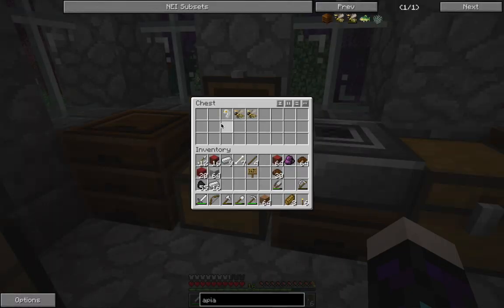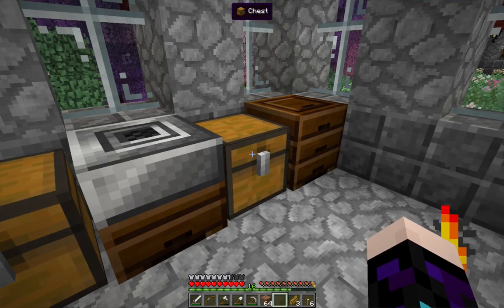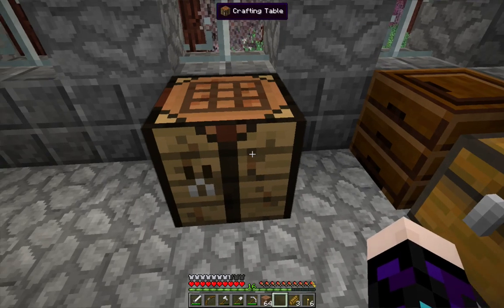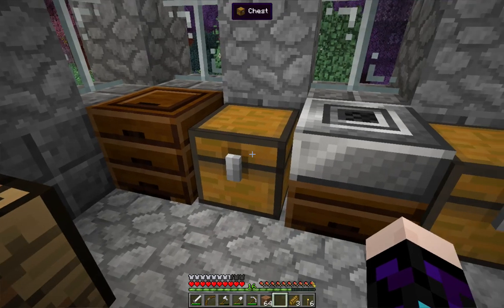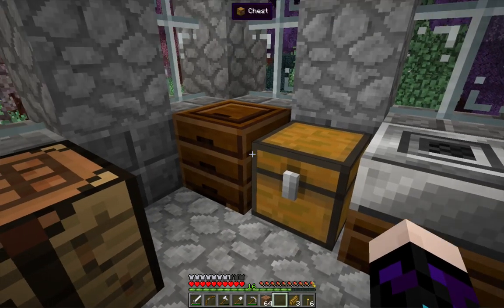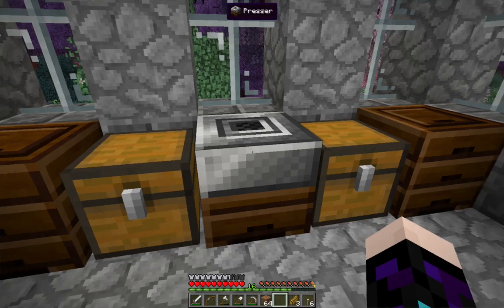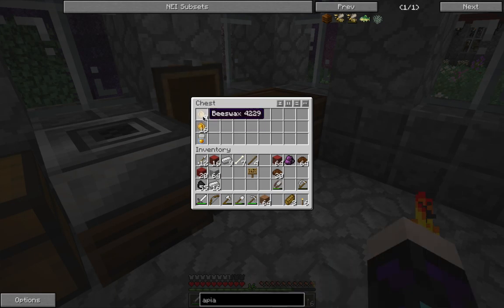We're producing queen bees and grubs. I found out how to make the grubs work: you put the queen bee into a crafting bench, she produces royal jelly, you put the grub with the royal jelly, it produces a bee, and you put it in the apiary. I'm using the presser up here because producing bees, wax and honey is very, very useful for me at the moment. So that is all coming together very well.